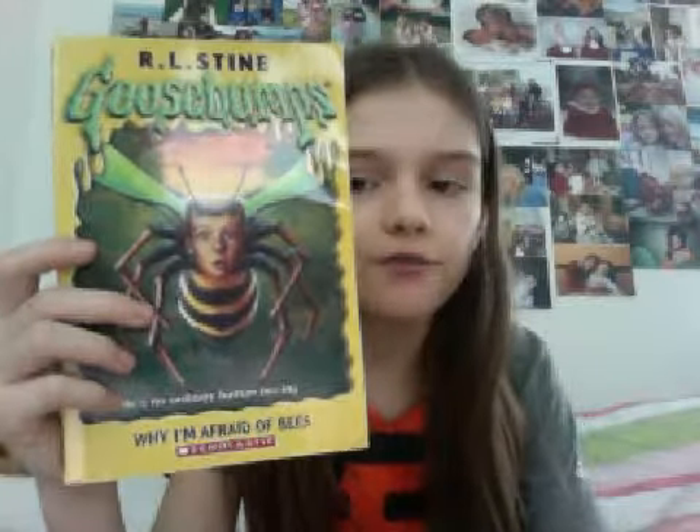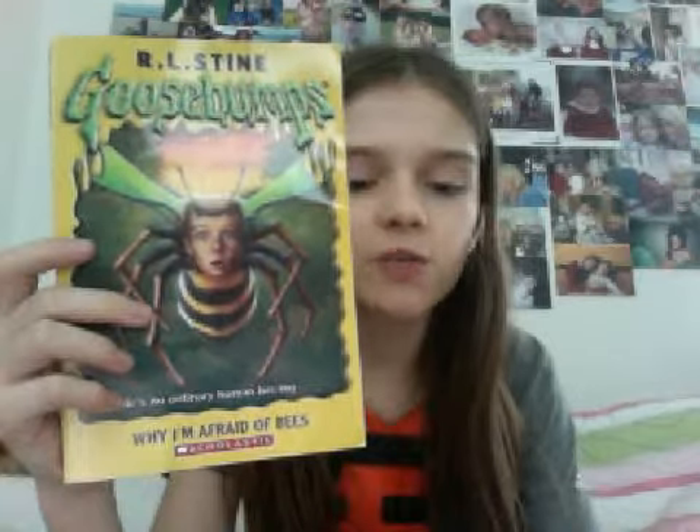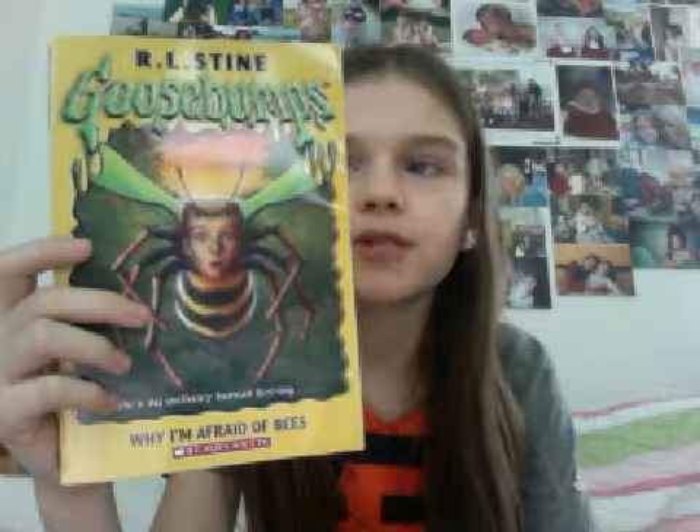The next book in the series is Why Am I Afraid of Bees?, number seventeen. I have this book and got it for Christmas two years ago. It came out March 1994 and has 117 pages. I really enjoyed this book — it had a lot of fun characters and a lot of creativity.